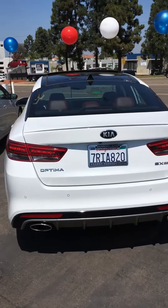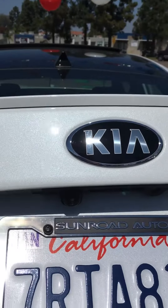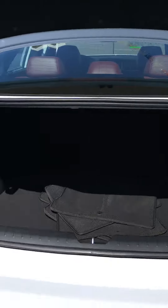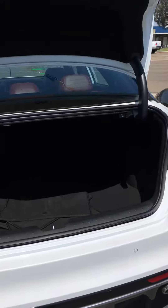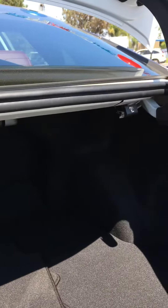Also got a really spacious trunk back here. If you notice, backup camera right there. And then a huge, spacious trunk. You've also got access to the rear as well if you pull those down.